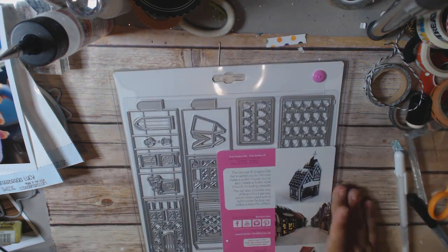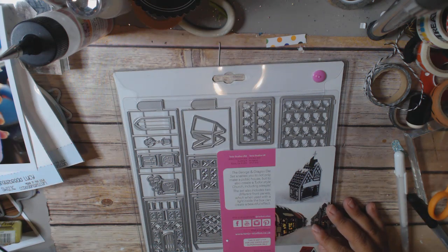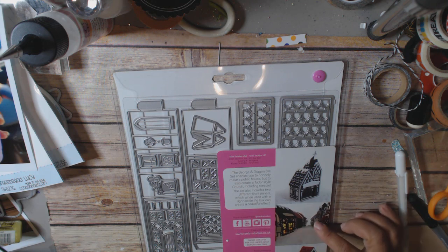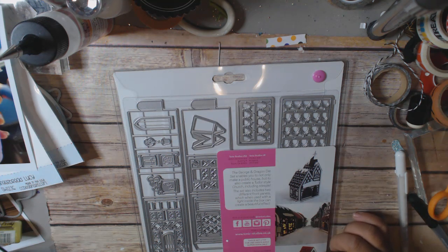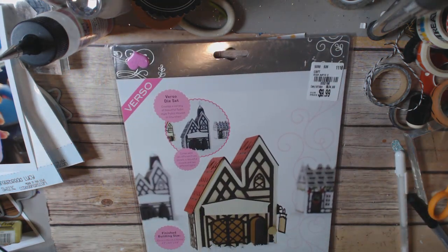It's a massive die that comes with all kinds of pieces. I believe it gives you options to make a Tudor style house, what they call a public house, and you could even turn it into a gingerbread house because it has a kind of gingerbread roof. Super cute and it is humongous — really really huge.